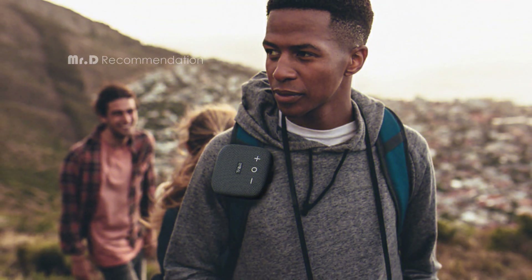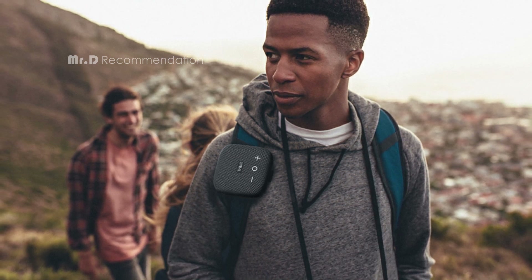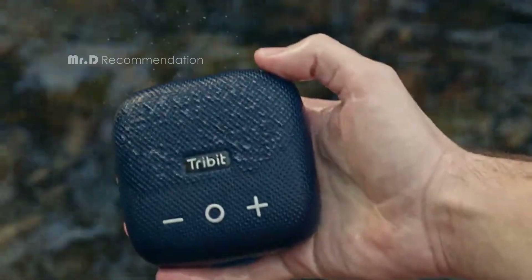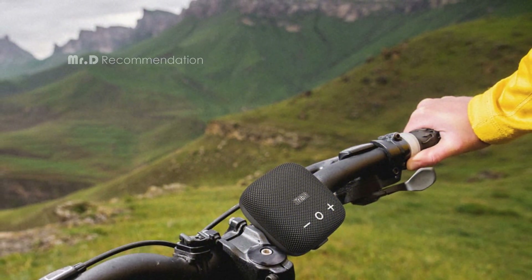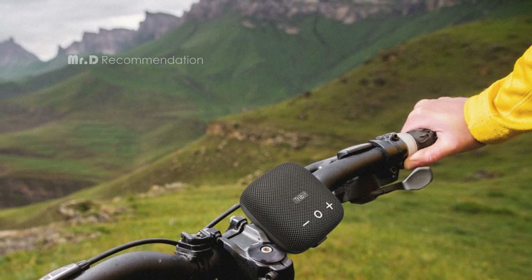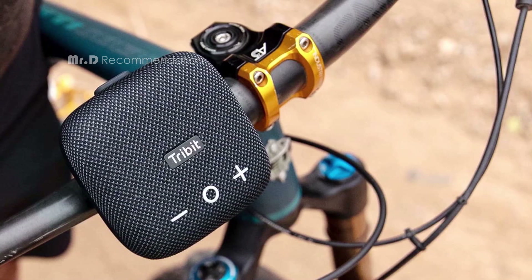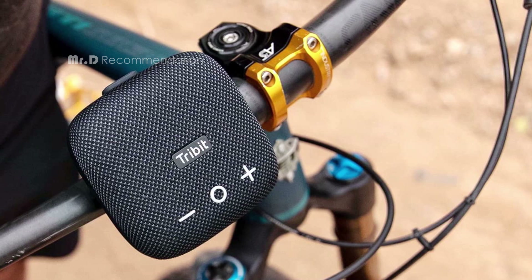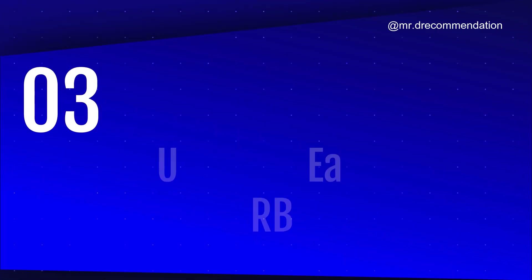The speaker has received mostly positive reviews from users and critics, who praised its sound quality, battery life, durability, and value. Some of the drawbacks mentioned were the lack of a 3.5mm line-in for wired listening, the occasional distortion at top volumes on some tracks, and the mic signal dropping out in some calls. In conclusion, the Tribit Stormbox Micro 2 is a great choice for outdoor activities. If you're looking for a mini Bluetooth speaker that can do it all, you should definitely check out the Tribit Stormbox Micro 2.